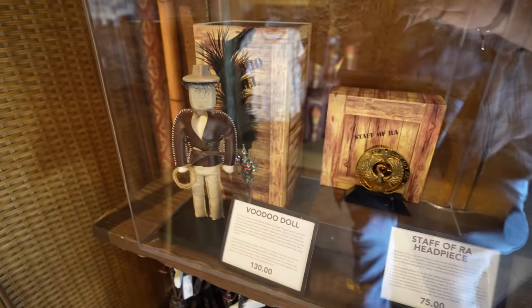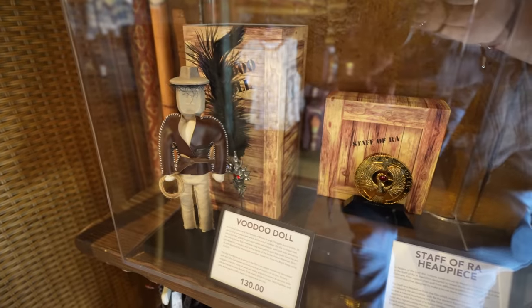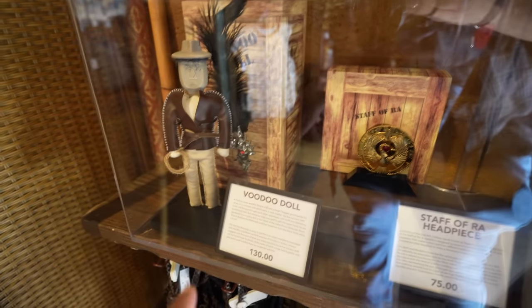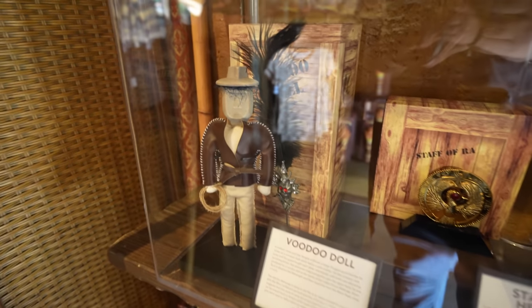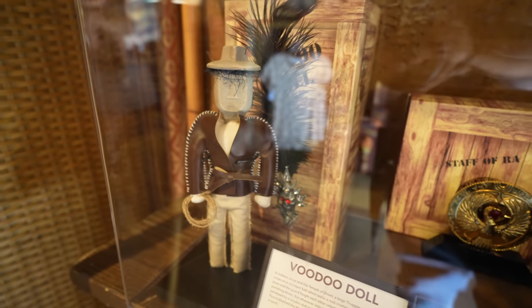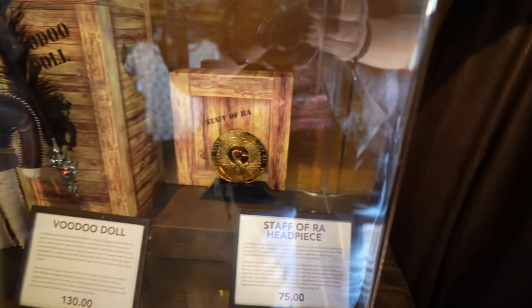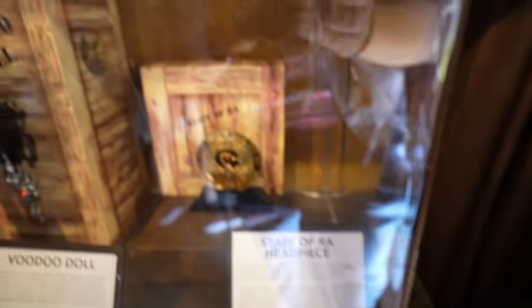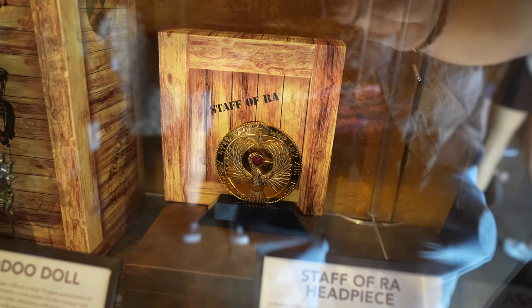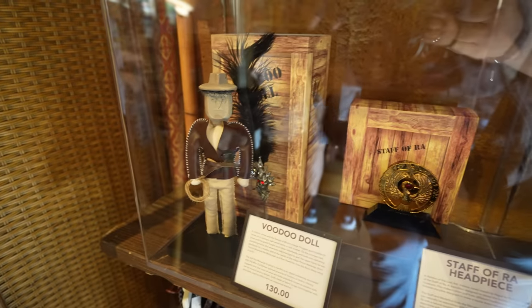Even though I didn't film it, I was actually here at Disneyland yesterday and did a walk through the park. I went to Adventureland Bazaar and saw they have some new stuff, so we're gonna go there next. I'm really sorry about the glare, but look — they have some new Indiana Jones merchandise here. They have the voodoo doll — it's $130, this little voodoo doll of Indy, so cool. And then they also have the Staff of Ra headpiece, which is $75. I think I like the voodoo doll a little bit more though — that's pretty cool.